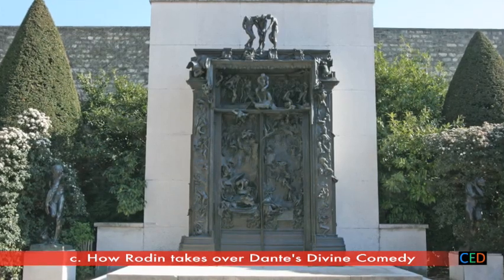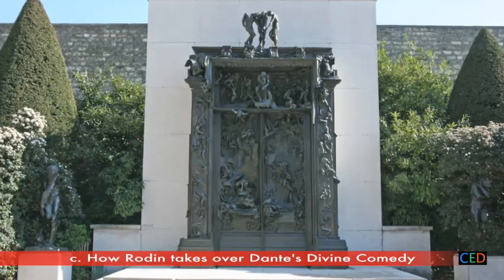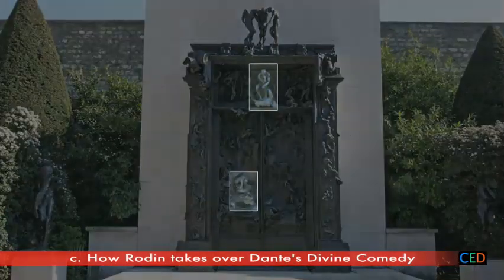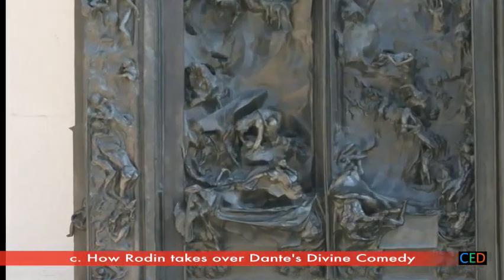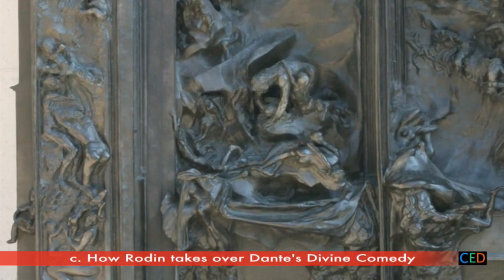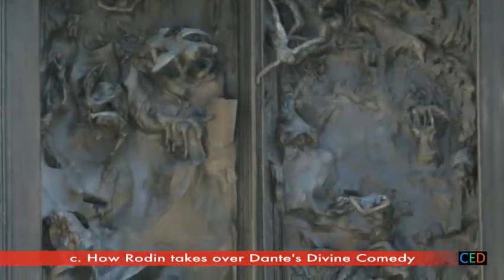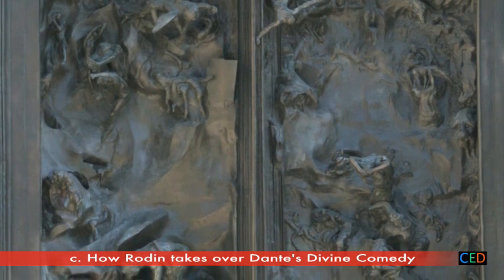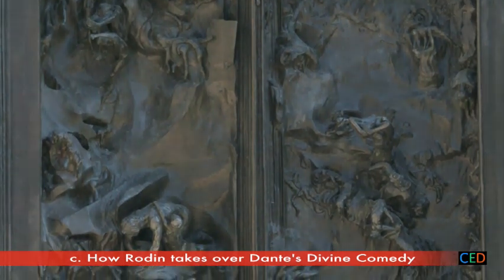At this point, we can see that Rodin is no longer setting out to illustrate the Divine Comedy. But this still doesn't explain the overall meaning of the door, of which these figures are only a small part. Indeed, Francesca, Paolo and Ugolino seem pushed towards the bottom, crowded out by the other characters that populate the surface. If Dante's original characters are now mere pretext, what is Rodin's ultimate goal? The mystery of this huge sheet of bronze will not be solved until we have answered the question.